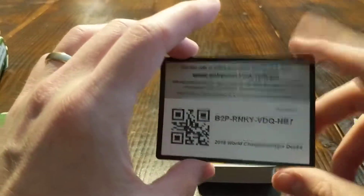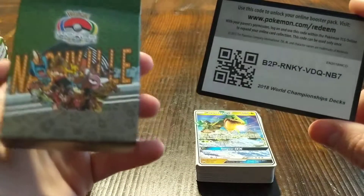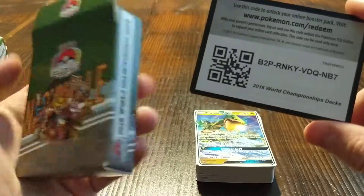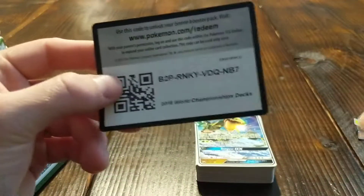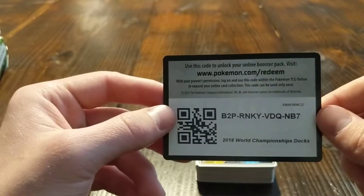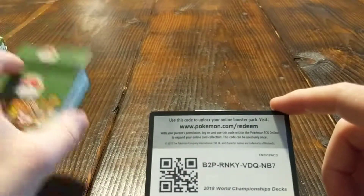A lot of the time in the past, I've taken these World Championship decks and rebuilt them online. But that can be really difficult — trying to find all the right cards in Pokemon TCG Online is tough, especially because you can't just buy them outright. So this is a really cool and unique opportunity, and I think you should give it a shot if you can find one of these decks. They're generally about $10 to $15 depending on where you buy them, so go right ahead.